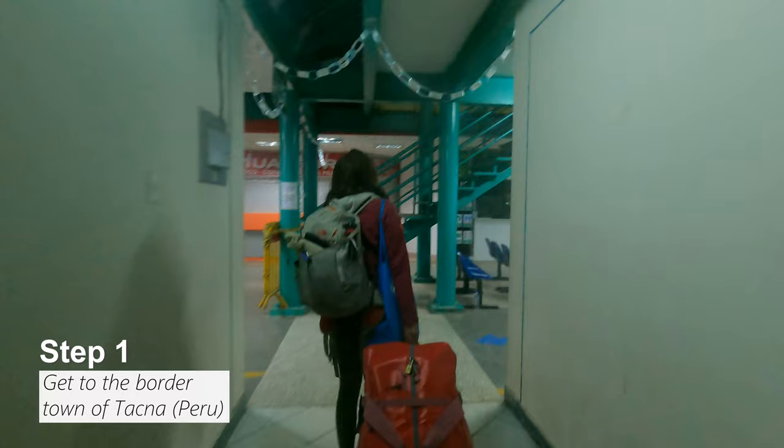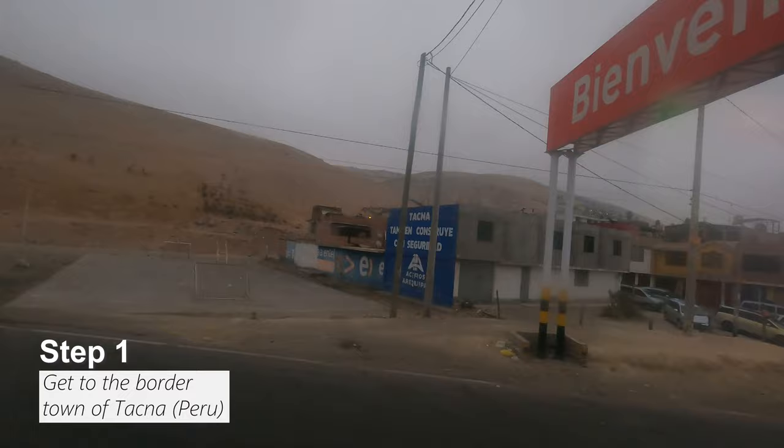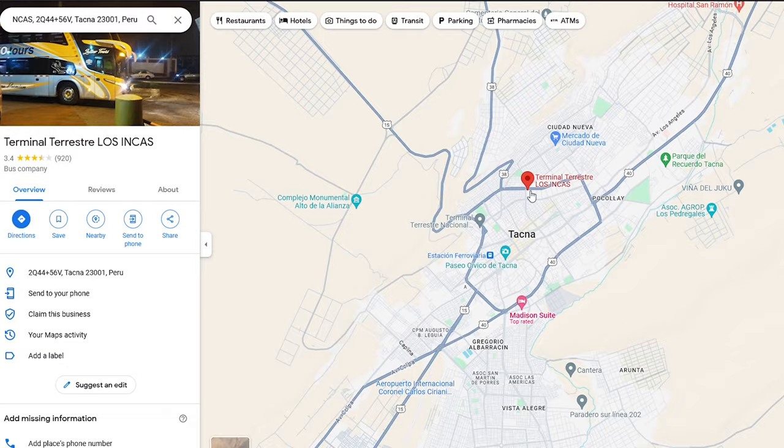Step 1: get a bus to Tacna. We went from Puno to Tacna, but there were other departure cities such as Arequipa, Cusco, or Lima. Most likely you will have to stop over at a town called Moquegua. We just arrived in Tacna and we're at the Los Inca Terminal. The bus ride itself was okay — not as good as Cruz del Sur, much less space. But besides the overwhelming smell of human sweat, crying babies, and people watching soap operas on full volume on their phones, the ride was okay and we were quite on time.